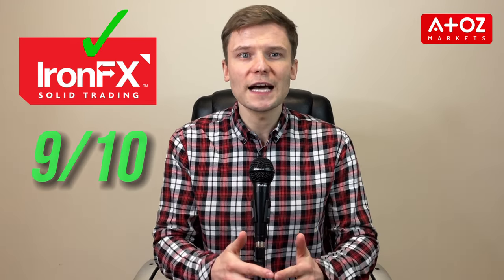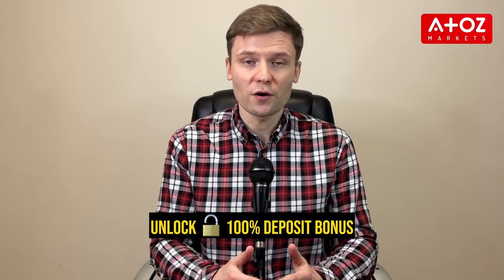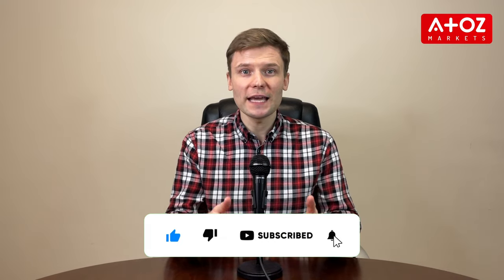In conclusion, IronFX is a dependable and trustworthy broker with an impressive 9-star rating at A to Z Markets. If you want to receive a 100% deposit bonus by trading with this broker, you can open a live trading account using the link in the description below. Note that this offer exclusively applies to clients registered with IronFX Global. Be sure to subscribe, like, and activate notifications to stay informed about IronFX reviews and the latest news and updates. Thank you!